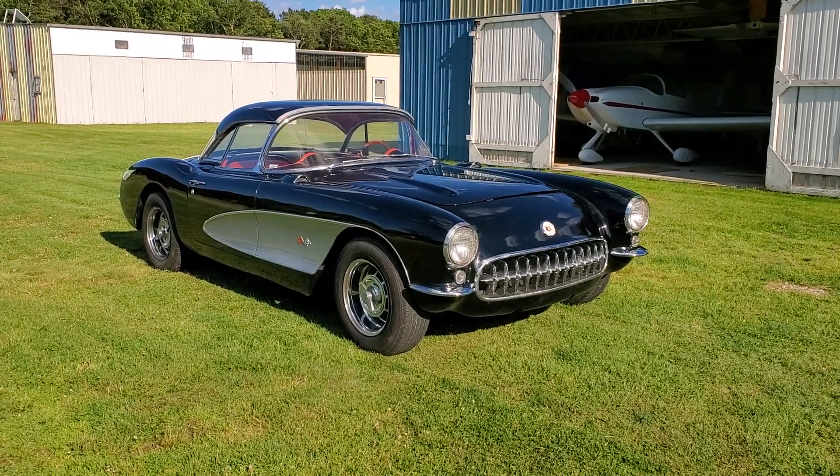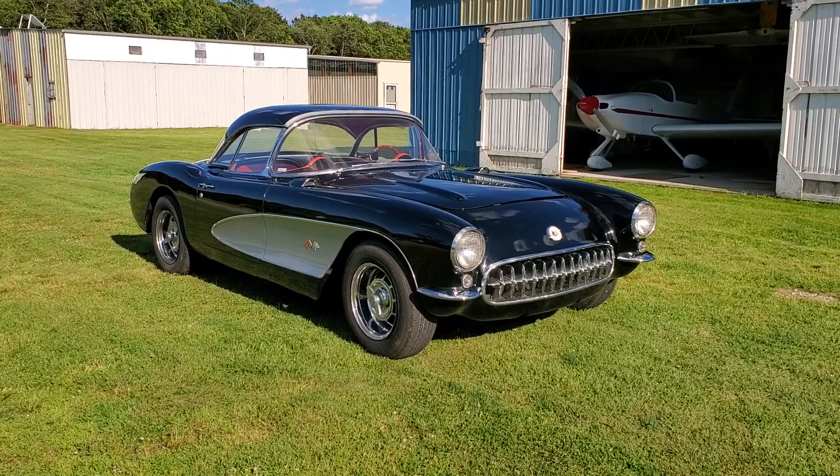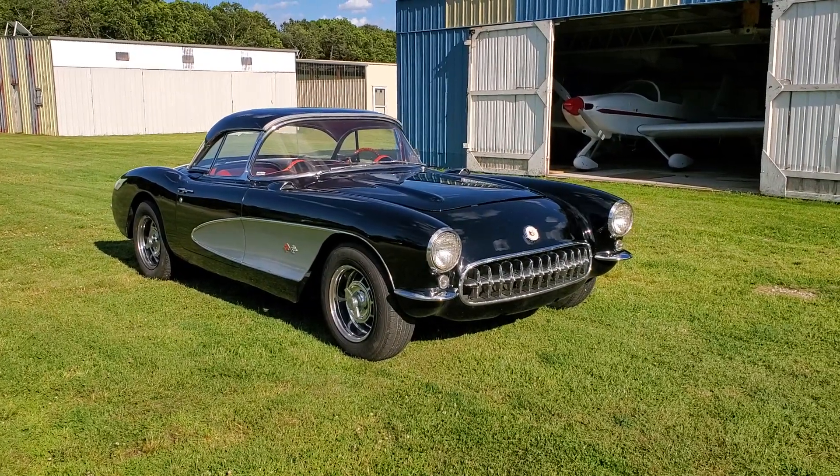Hey guys, thanks for joining us today. Mike here at Weeby Autos. Today we have a 1957 Corvette. We've got Dwight here who's going to tell us a little bit about it. How are you doing today, Dwight?